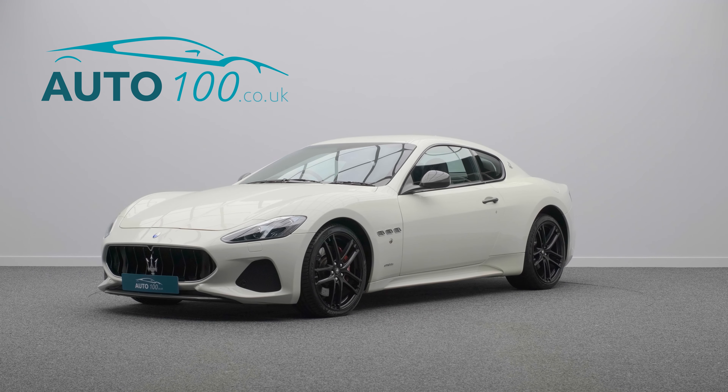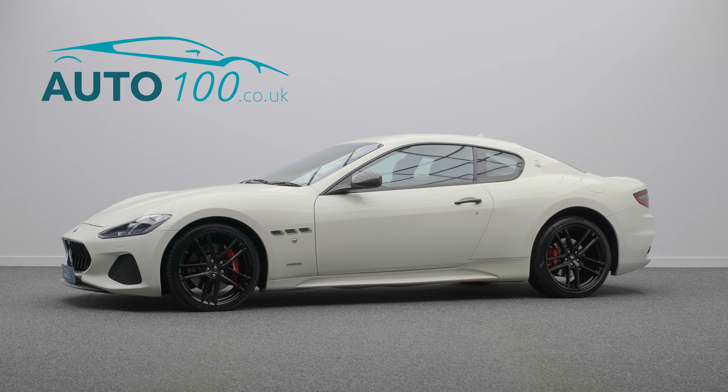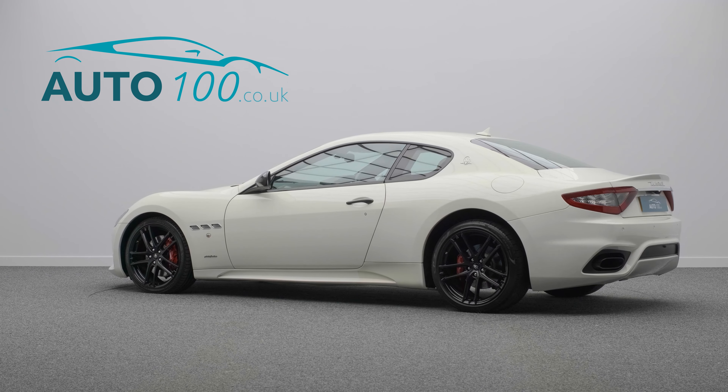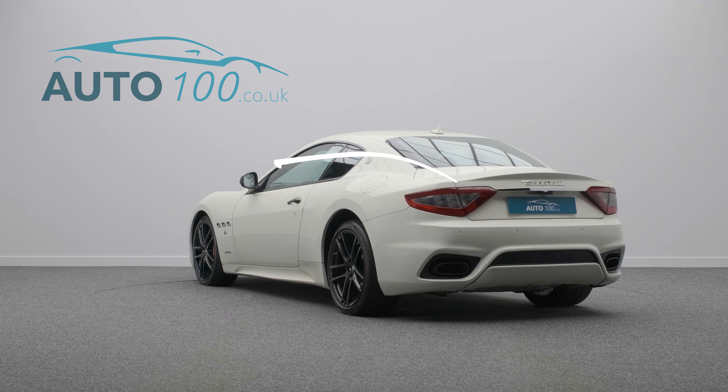The irresistible allure of true Italian style has been combined with exhilarating race-road performance, with the naturally aspirated 460 horsepower engine rocketing you from naught to 60 in just 4.7 seconds and a top speed of 186 miles per hour.